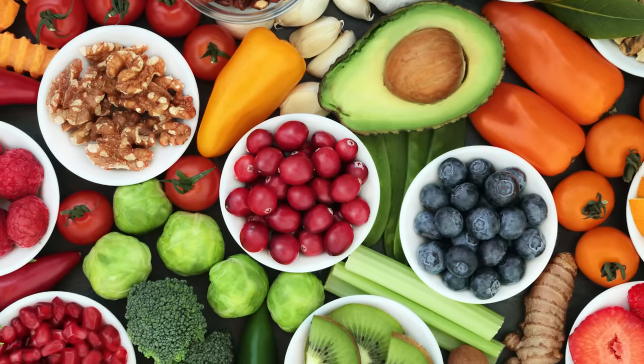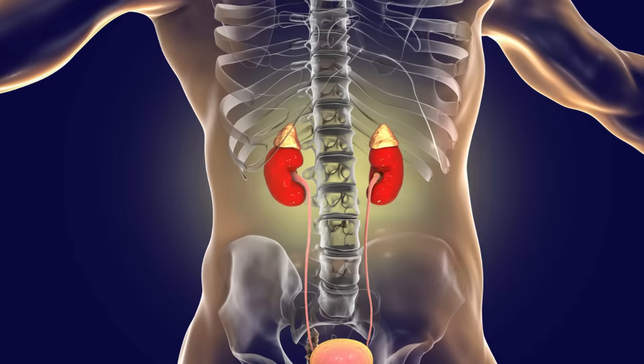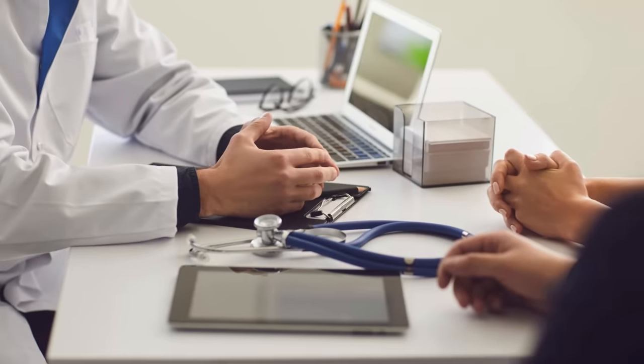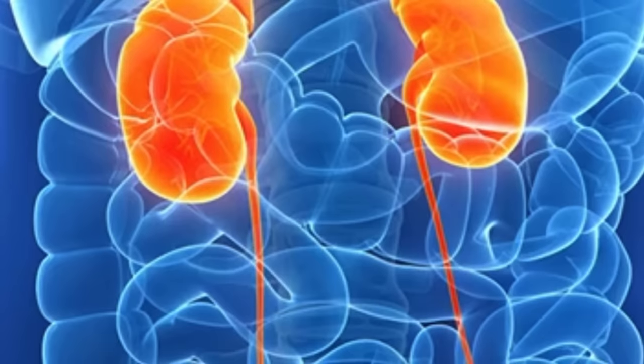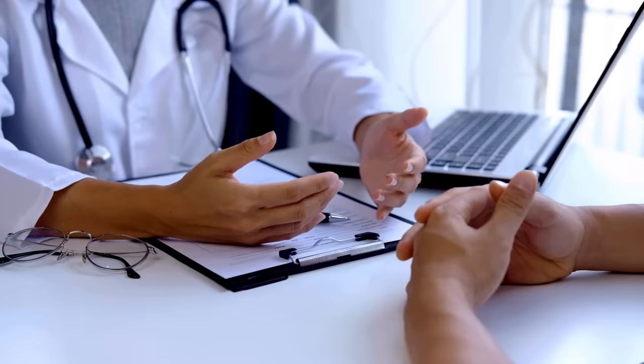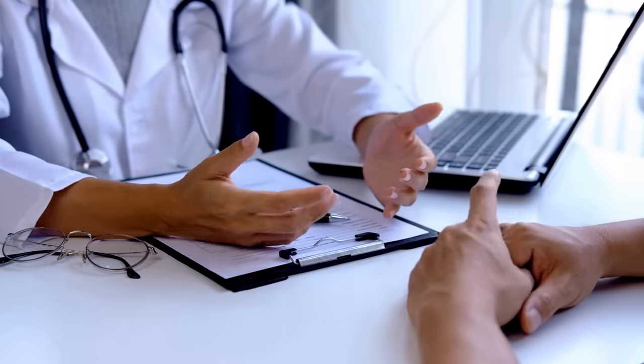Remember that the foods mentioned in this video cannot be considered a sole treatment for kidney problems. If you have any concerns about your kidney health, be sure to discuss them with your doctor. And if you already have kidney disease or any other existing condition, be sure to ask your doctor before making one or more of these foods a regular part of your diet.